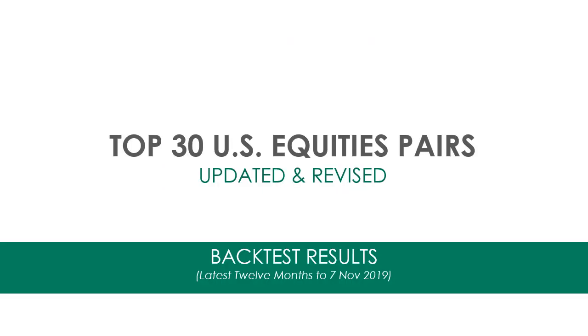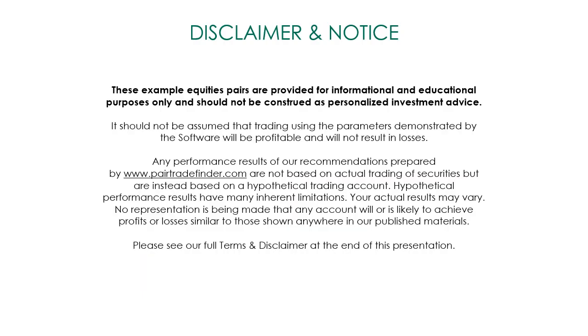Here are the top 30 US equities pairs, updated and revised. The back-tested results of this revision cover the last 12 months up until the 7th of November 2019. First, a quick disclaimer: these equity pairs are provided for informational and educational personal purposes only. They're not personalized investment advice. You shouldn't assume that trading according to the signals generated by these pairs won't result in losses — it's your money, your risk.